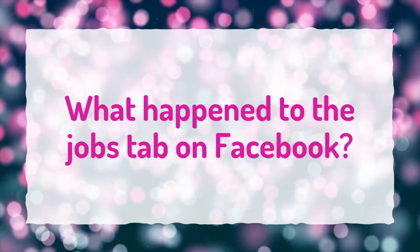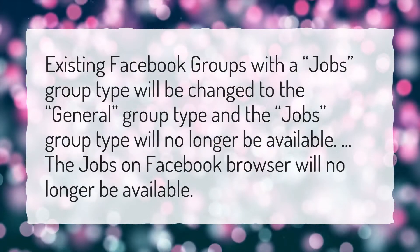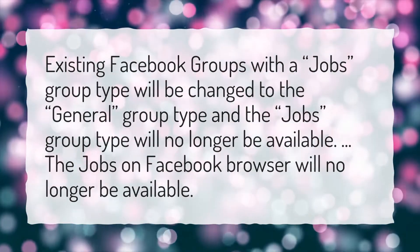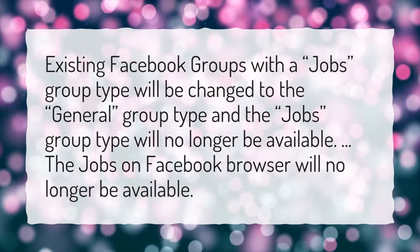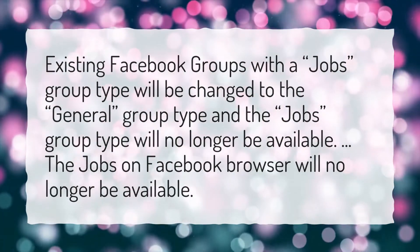What happened to the jobs tab on Facebook? Existing Facebook groups with a jobs group type will be changed to the general group type, and the jobs group type will no longer be available. The jobs on Facebook browser will no longer be available.